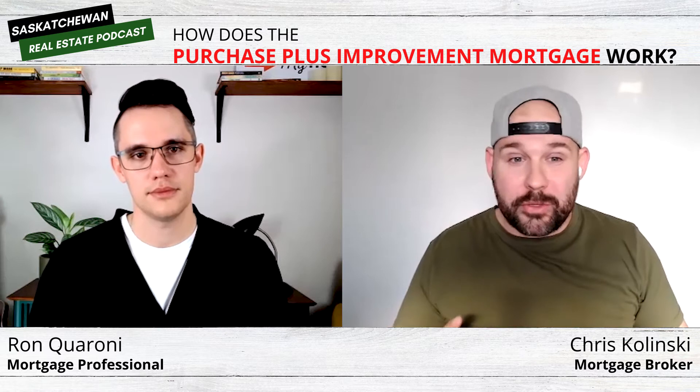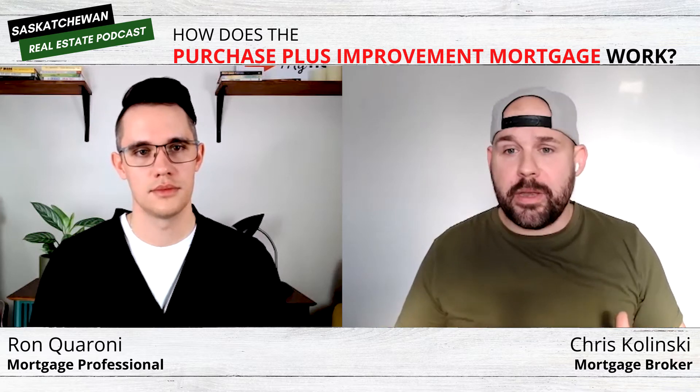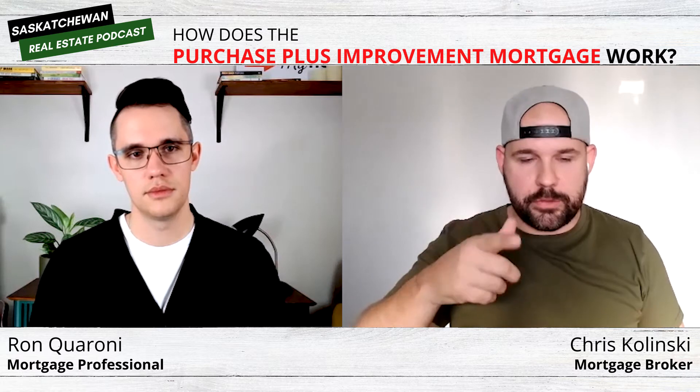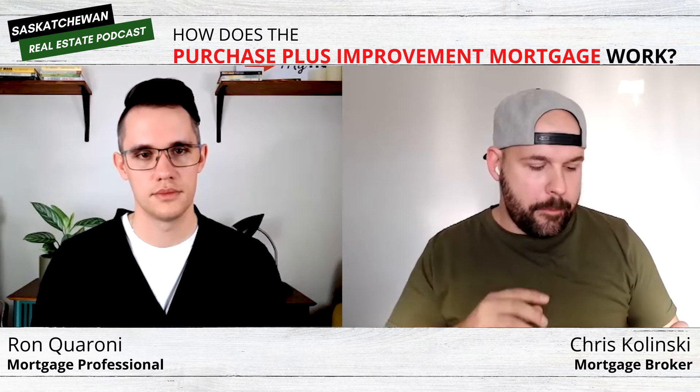Once you find a place that checks off a lot of those boxes but maybe it's missing a few things, reach out to your mortgage broker or mortgage professional and chat about this program to see if the renovations you're wanting to complete fit within it. As long as it's increasing the value of the place, it should be fine. There are going to be some stipulations on how to qualify and maximums, but reach out to your mortgage broker, see if it works, and then you can go ahead and make an offer on the place.